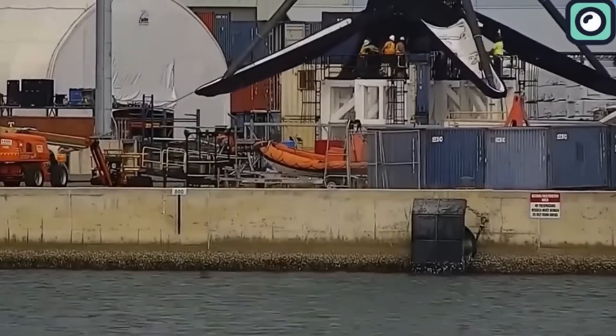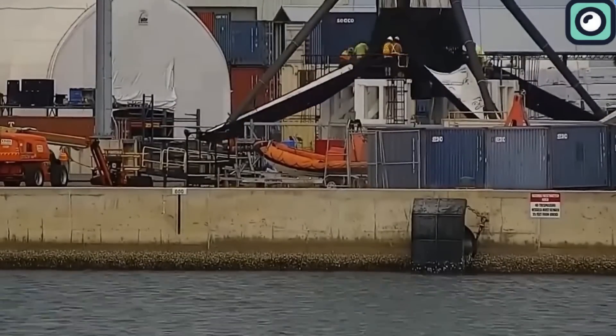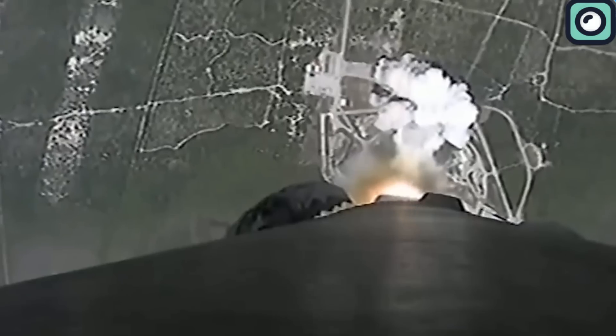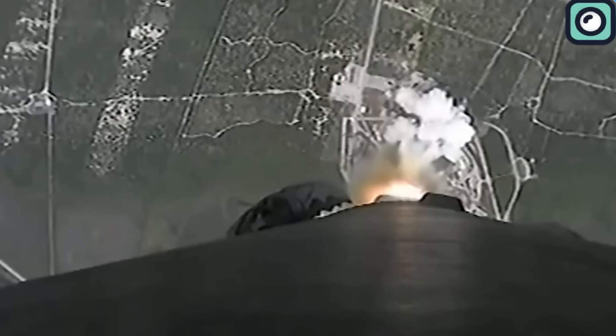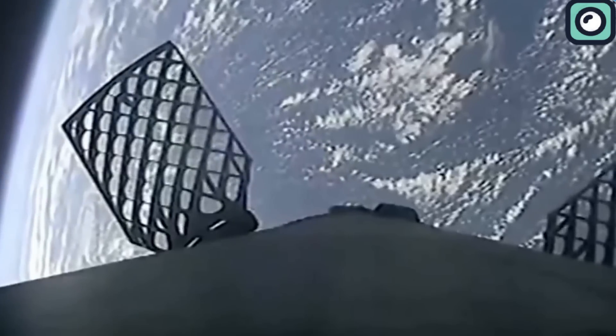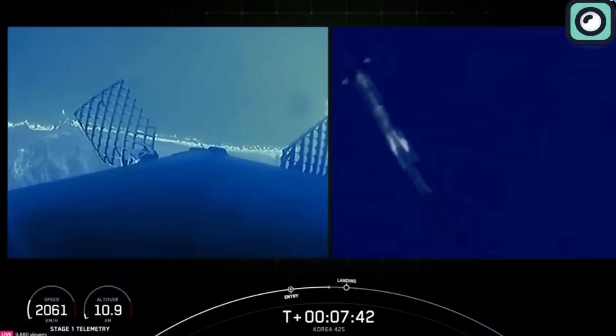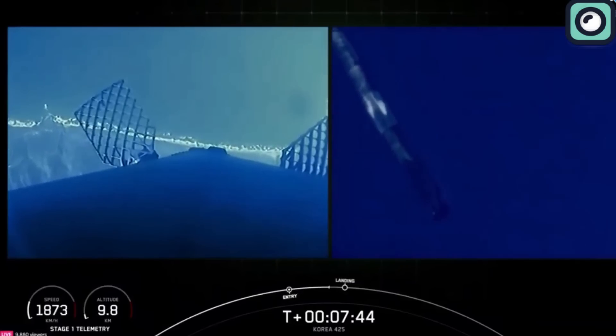The process of recovering these boosters involves several methods. For Falcon 9, the booster separates from the second stage after launch, then uses grid fins for steering, and reignites its engines to slow down, eventually landing on a drone ship at sea or back on land.